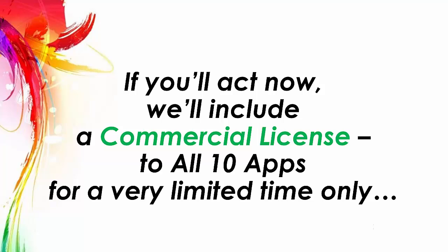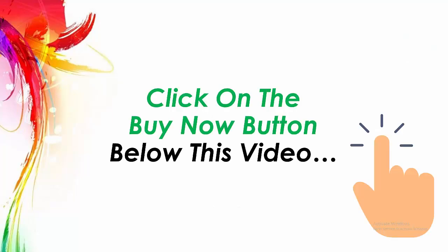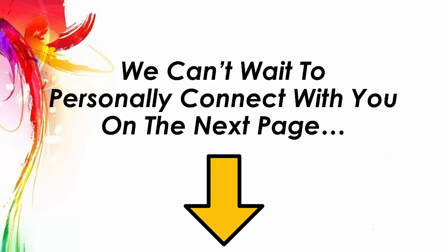If you act right now, we will include a commercial license to all 10 apps for a very limited time only. But you need to hurry — this amazing opportunity is available for a low one-time fee for a very limited time. So click on the buy now button below this video and we can't wait to personally connect with you on the next page.